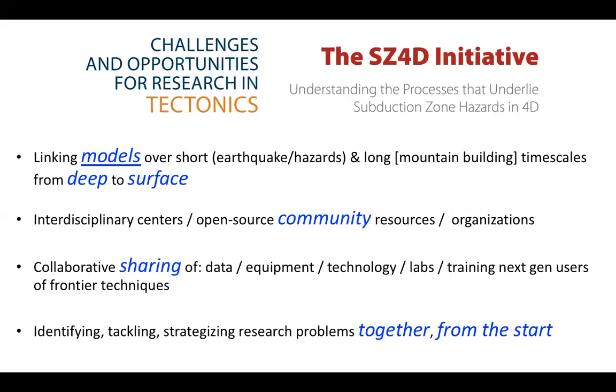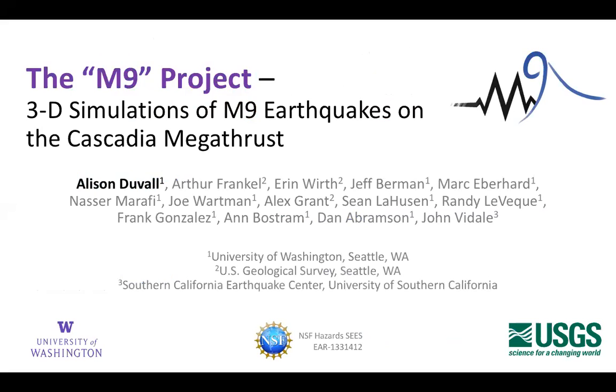Now I'm going to give an example of a project that hits on a lot of those points — the UW so-called M9 project, where M9 stands for magnitude 9. This is a really large project, generously funded by NSF's SEAS Hazards Initiative — a $3 million project led by University of Washington researchers in collaboration with USGS scientists.